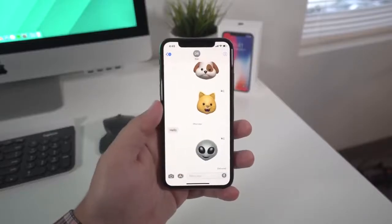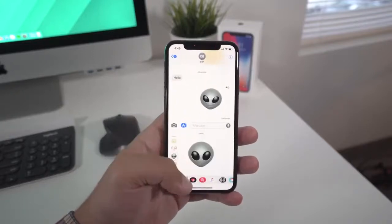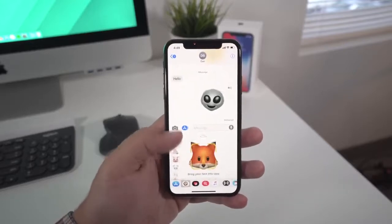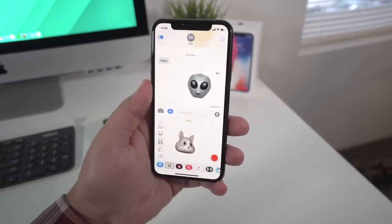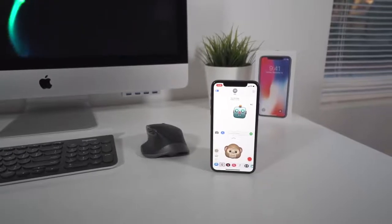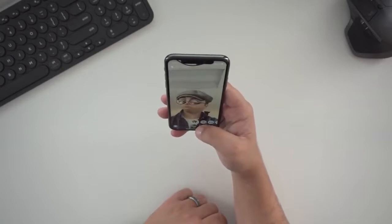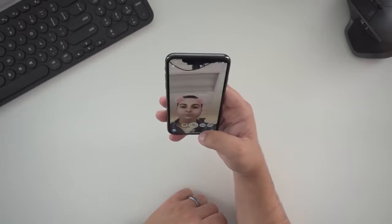The TrueDepth camera also brings a new feature called Animojis. By now you've probably seen Animoji karaoke videos or people sending these in texts — the facial recognition software can map your face and expressions and plaster it onto emojis. You can record a 10-second message and send it to your family and friends. It's pretty cool. There are other applications that utilize the TrueDepth camera technology, but it's mostly Snapchat, Instagram, and FaceApp at the moment.